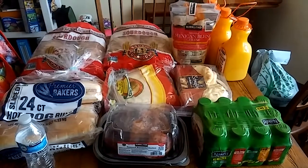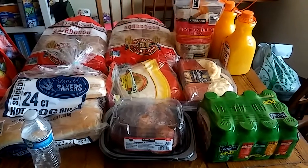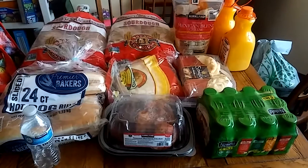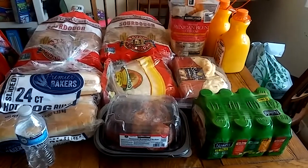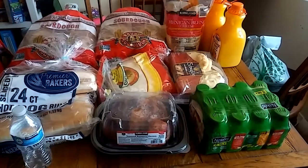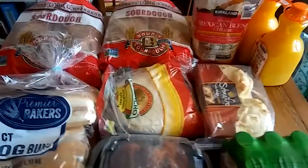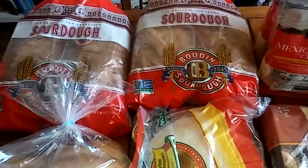Hey everybody, this is my very small Costco haul for the month of June. We did most of our shopping at Aldi — I'll link those videos in the description box below, and those also have our meal plan. This is just some staple stuff we use through the whole month. Next month for July our Costco haul is going to be huge because we're getting our backup freezer, so we'll have a whole freezer to put all the Costco goodies in.